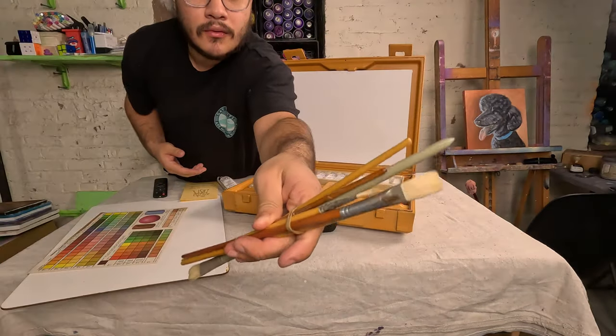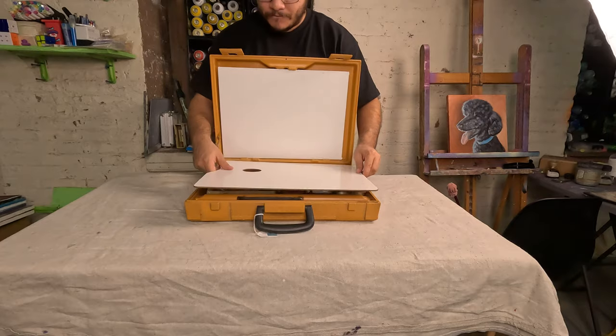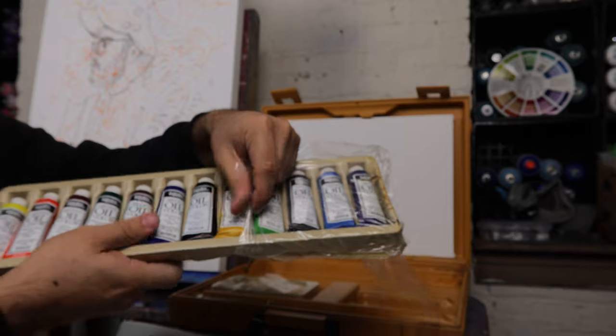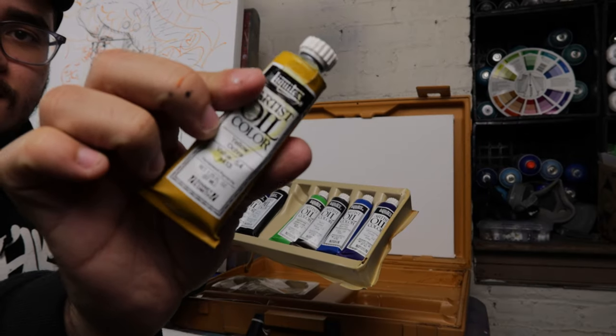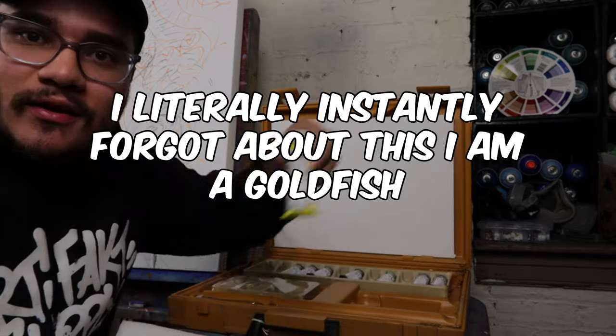It didn't come with a mineral spirits can — it did promise it did, but it had spilled and everything was kind of full of it. So this is the paint I'll be using for the painting. I will be wearing gloves because I believe that these older paints were a lot more toxic. So I'm going to go put on gloves and start painting this background.